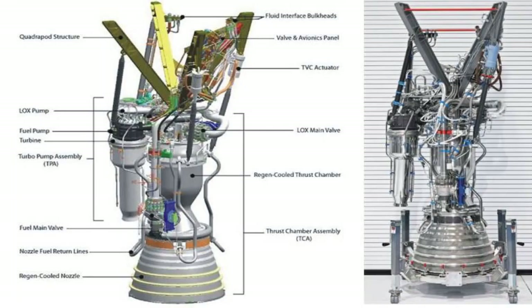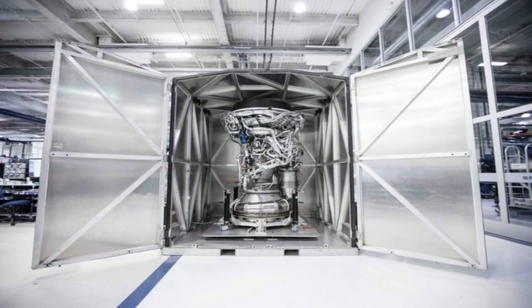The first rocket engine that SpaceX developed was the Merlin engine. The Merlin engine is a gas generator cycle engine that uses liquid oxygen and RP-1, which is a refined kerosene, as propellants.